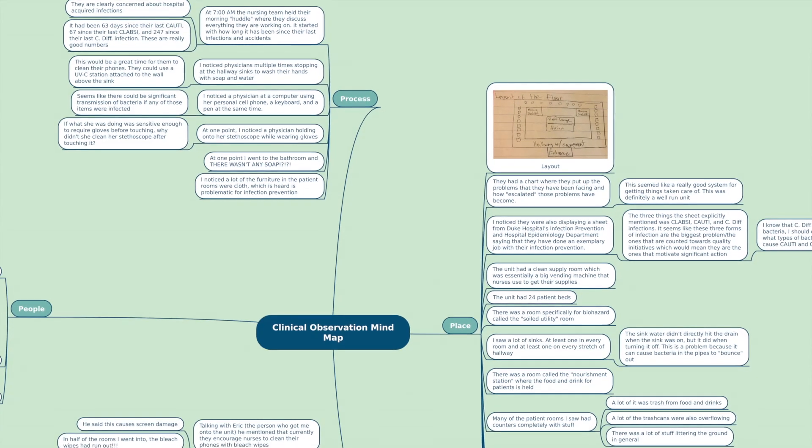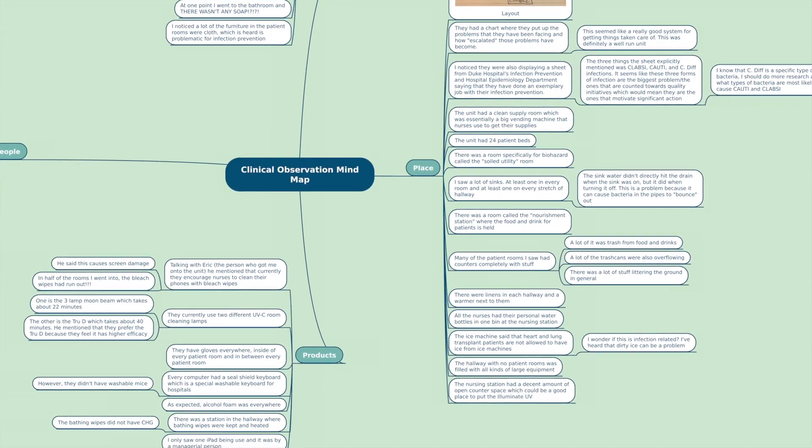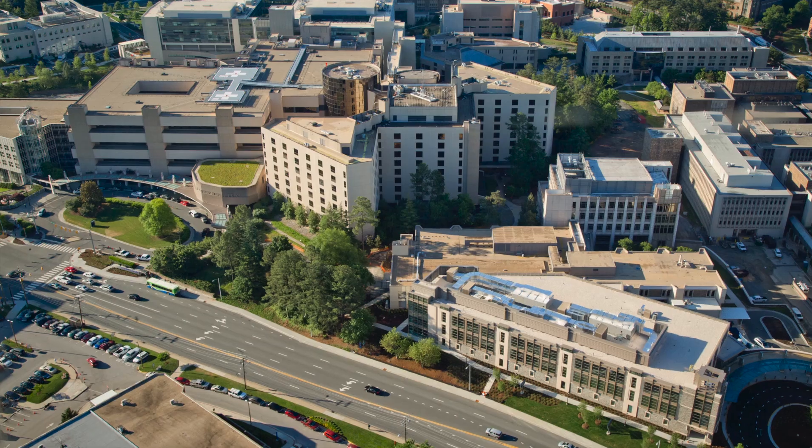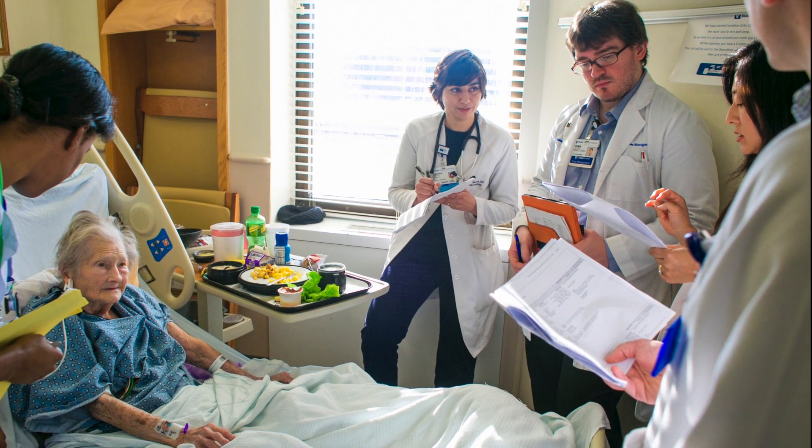The first semester of the founders track is all about needs identification, where we go in and talk to different stakeholders. For me, that is people at Duke University Hospital. Not a lot of people realize this, but every year as many as 100,000 people will die from hospital-acquired infections in the U.S. alone. Healthcare workers currently do a lot to wash their hands to combat this issue, but they don't wash their phones, which serve as a significant reservoir of dangerous bacteria.